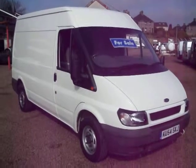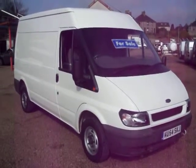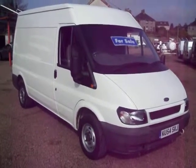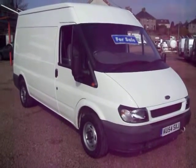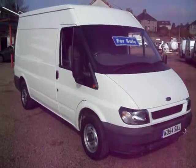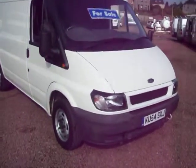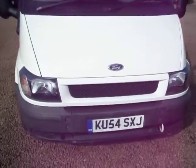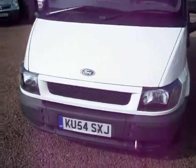Hello there, it's Clarkson Commercials here again. I'm just back from holiday so we're all fired up and ready to go. This one today is a November 2004 on a 54 plate Ford Transit 280. It's the medium wheelbase, medium roof and it's a two-owner vehicle.